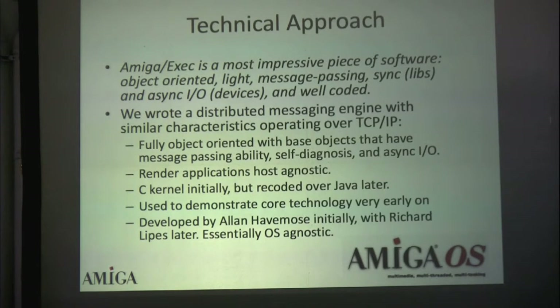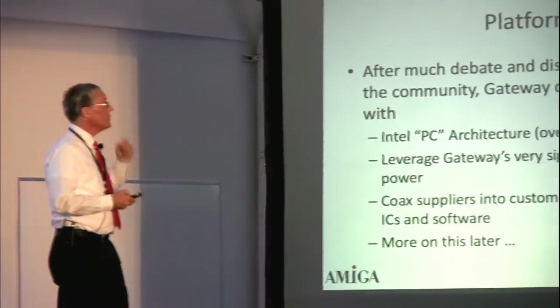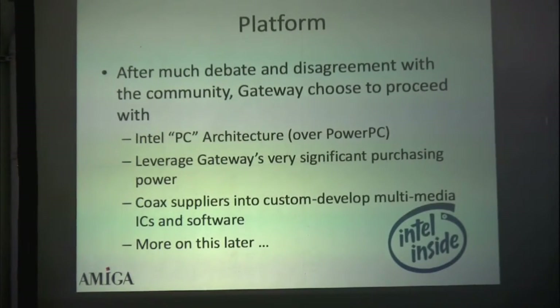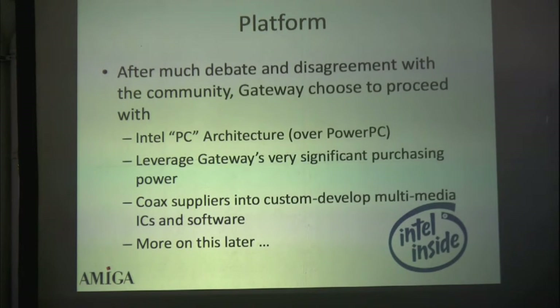I was employee number one for about six months. I wrote the first couple of prototypes, and later hired employee two on the R&D team, Richard Ripson. In the beginning, Gateway was a PC company — as Petro Tachinko used to joke, 'it's a screwdriver company,' meaning they assemble stuff, they don't design things. So from Gateway's perspective, it had to be similar to a PC. That was their universe, that's how they thought, and that's also where they had their purchasing power.